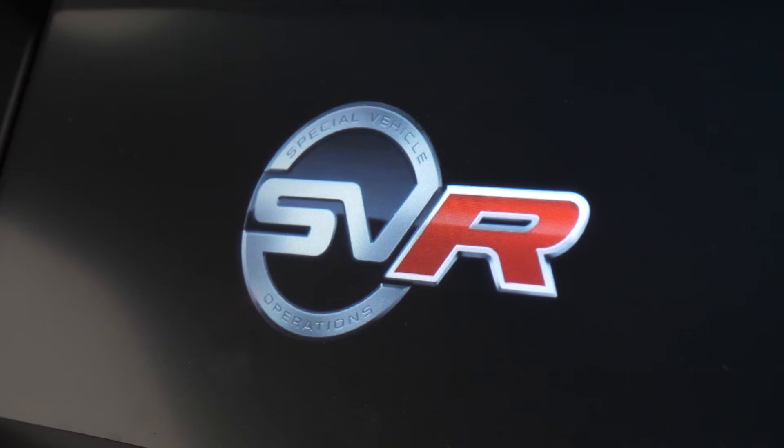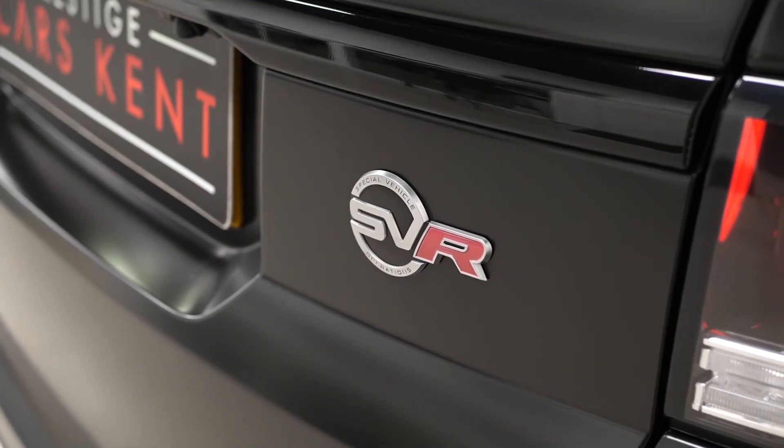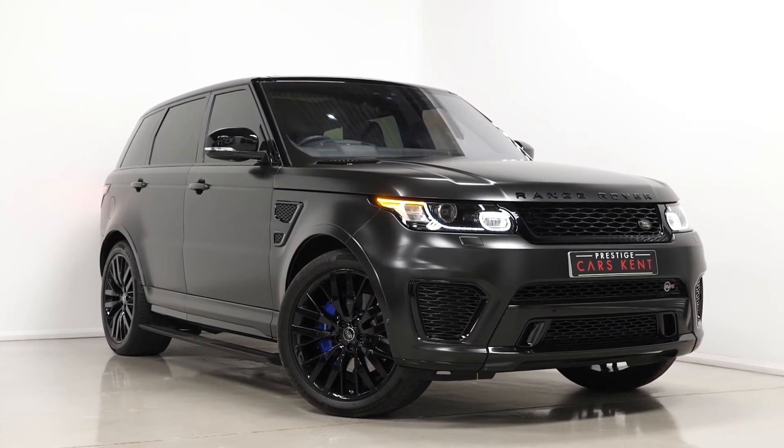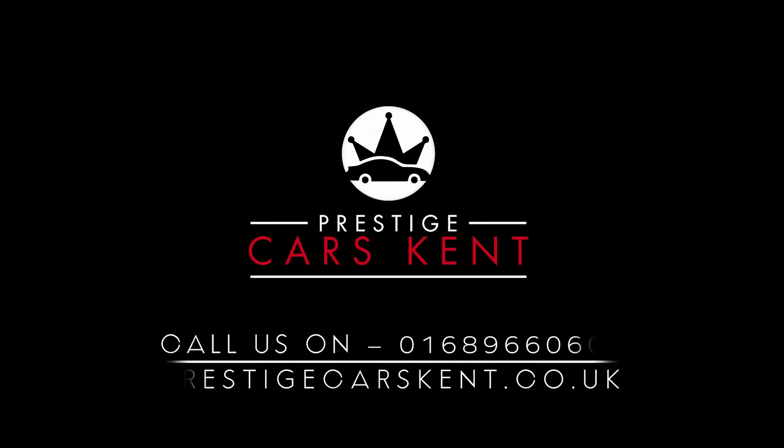That just about ties together most of the standout features on this 2018 SVR. If you'd like any more information, would like to see the full specification, book a viewing or a test drive, please contact one of our sales team through the number provided at the end or inquire through our website.